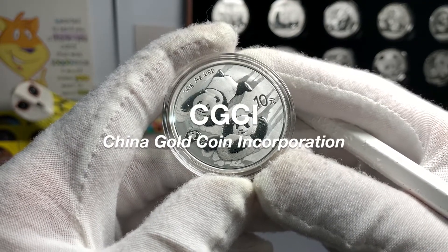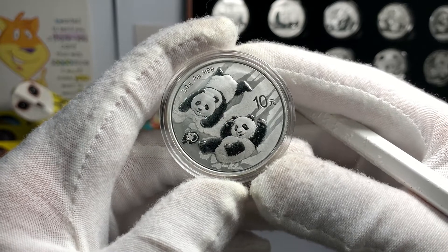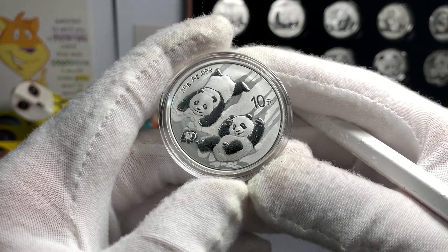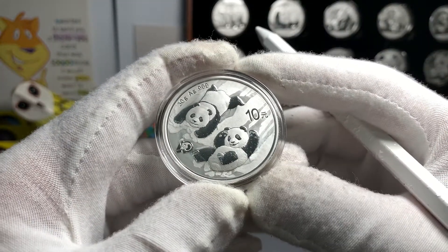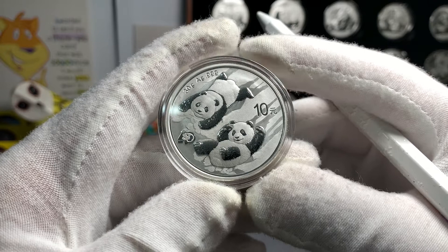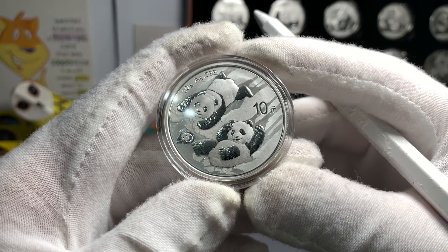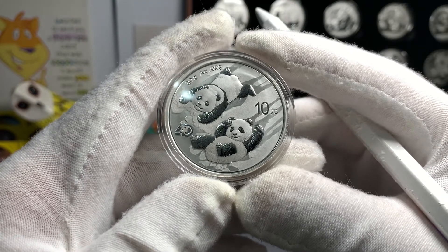CGCI, or the China Gold Coin Incorporation, which is the sole distributor of the panda coin series, had announced their intention to release 14 coins bearing this design on the 20th of October 2021. The 14 coins were to be split into 8 bullion coins and 6 proof coins. The coins were to be minted in silver and in gold, and two of the coins were to be issued in platinum.